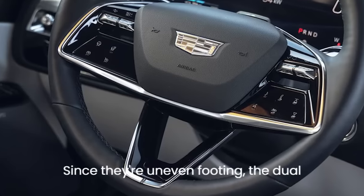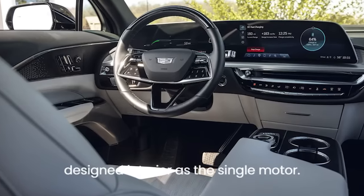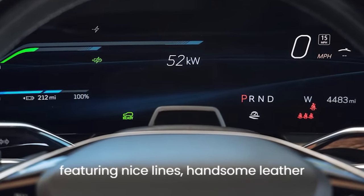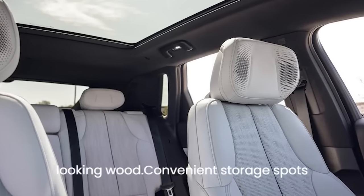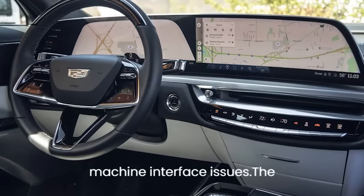Since they're on even footing, the dual motor has the same roomy, handsomely designed interior as the single motor. It's a welcoming, luxurious cabin featuring nice lines, handsome leather seating, tasteful brightwork, and good-looking wood. Convenient storage spots abound, but there are also several human-machine interface issues.